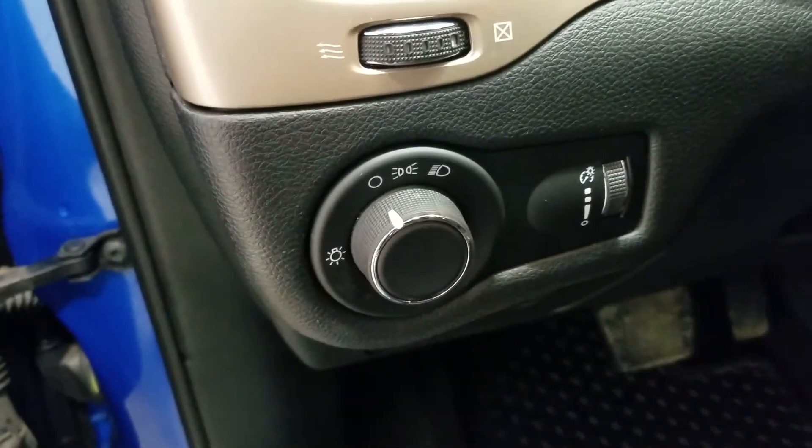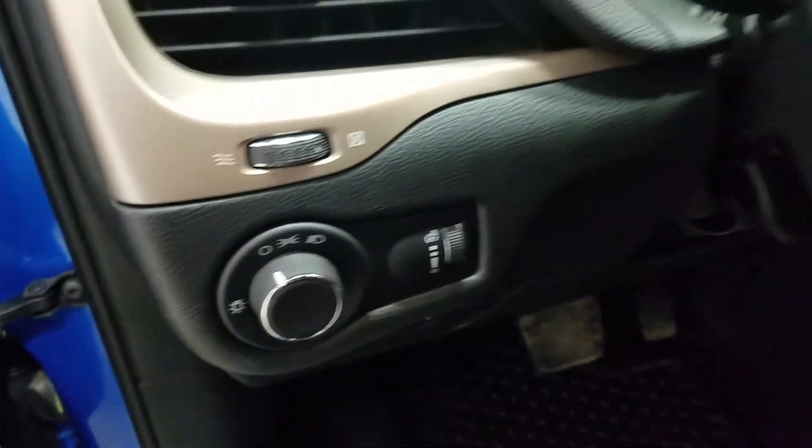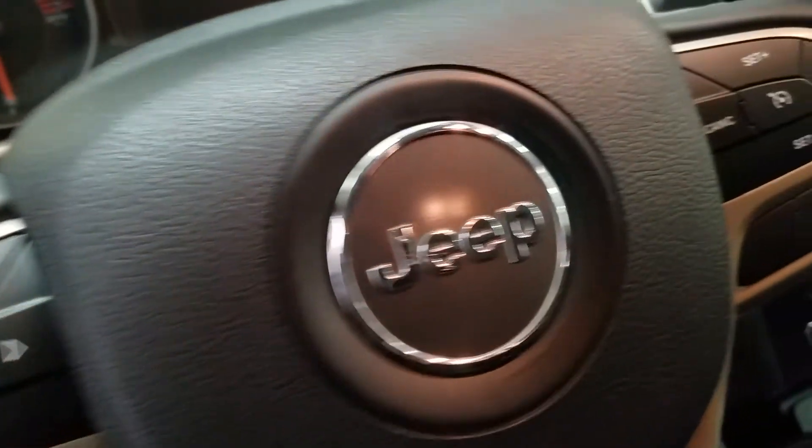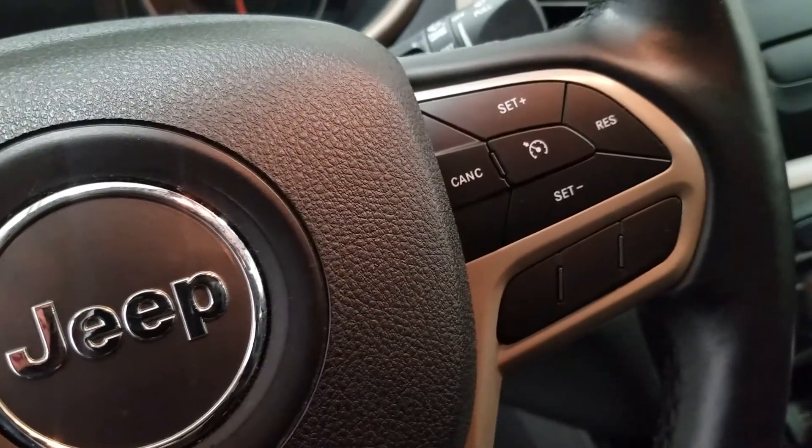Over at the steering column we have our headlamp dial as well as a tilt steering wheel with our information trackpad and hands-free controls to the left. Over at the right we have our cruise control settings.